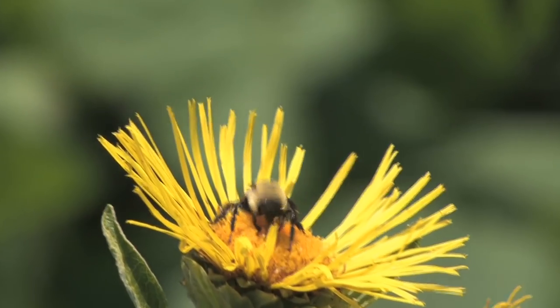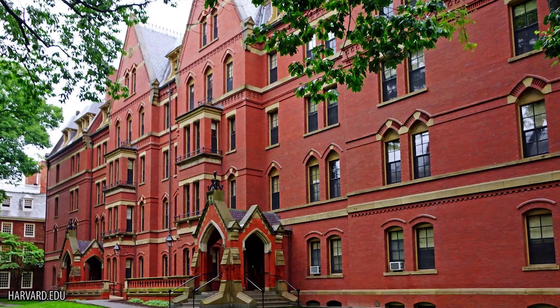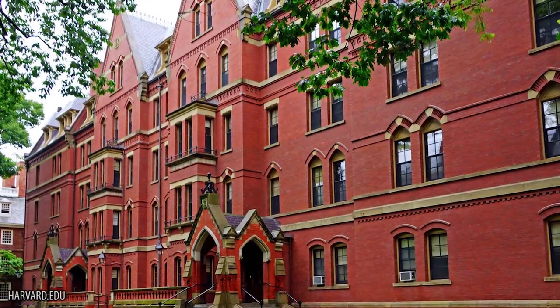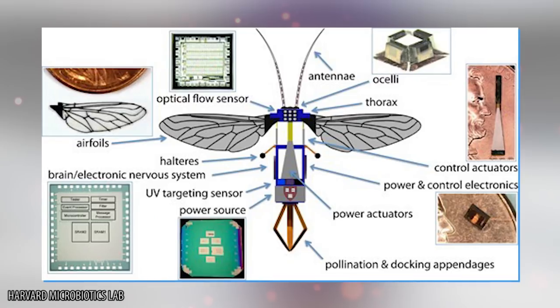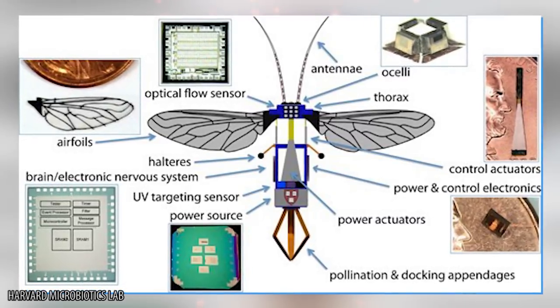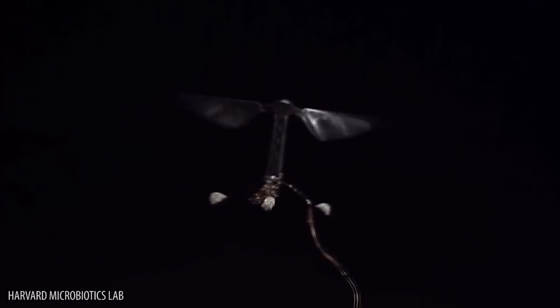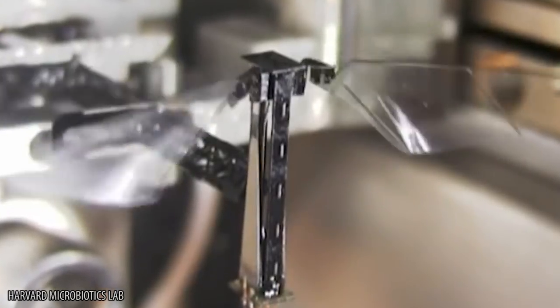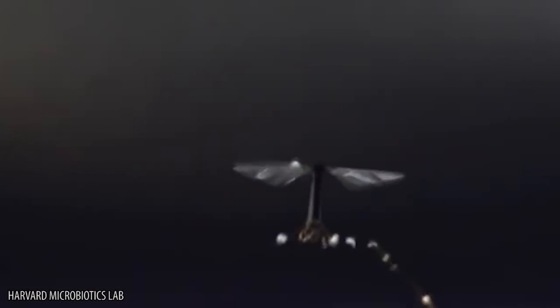Robo Bees: As bee populations dwindle to dangerous levels, scientists at the Harvard Microbiotics Lab are putting forth a solution. The world's honeybees are essential to all life on our planet, as their pollinating skills are a huge contribution to food sources throughout the animal kingdom. Armored in plastic and ceramic sheeting and composed of carbon fiber, titanium, and brass components, these parts act as mechanical muscles, contracting when triggered by electrical current.